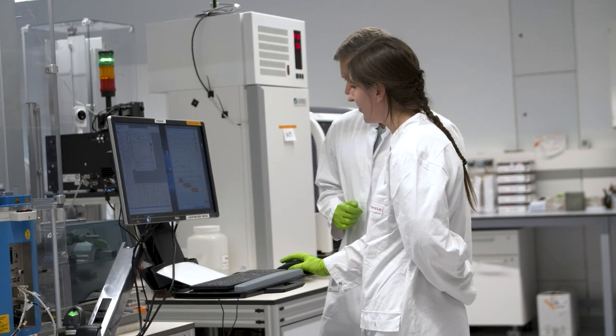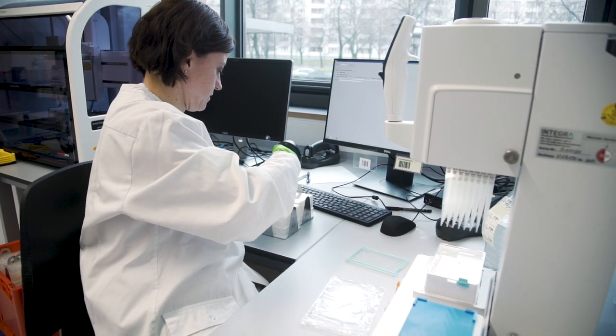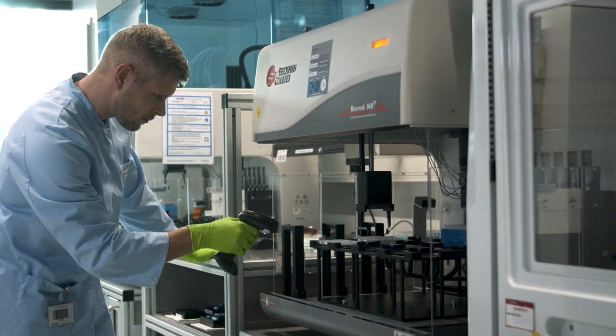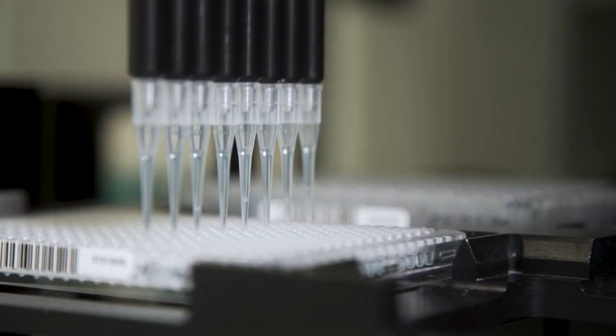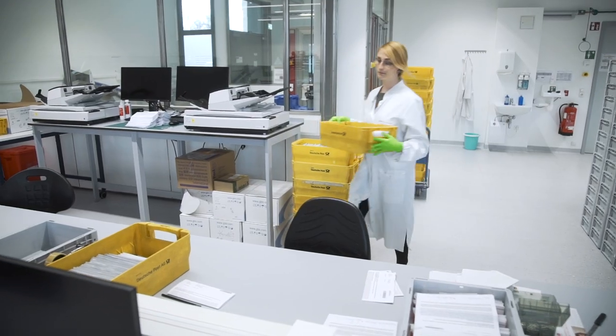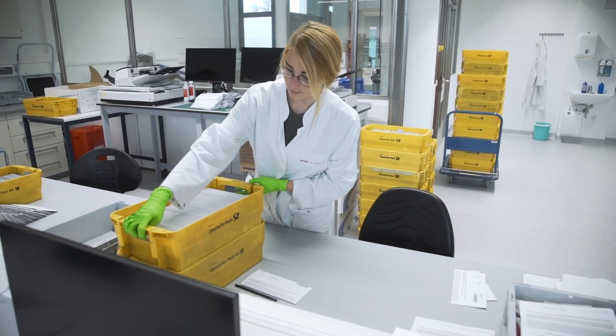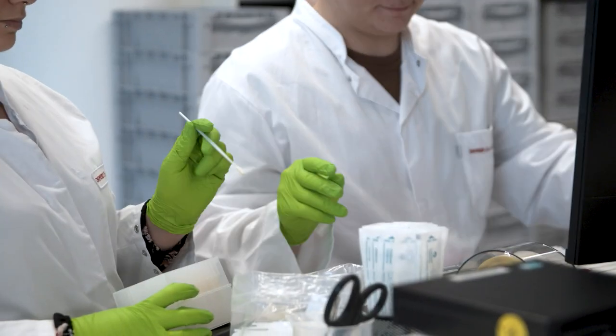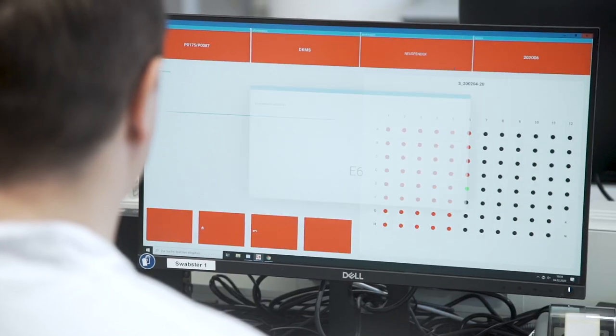The Life Science Lab is the leading lab that we have in the world. Our aim is that the physicians in the transplant centers know they get the best stem cell product they can get. The DKMS Life Science Lab is based in Dresden, Germany. We are the largest HLA typing lab in the world — every year we type more than a million samples, meaning we are typing nearly every second donor worldwide.